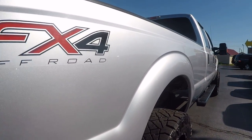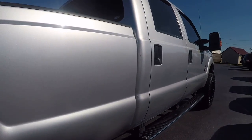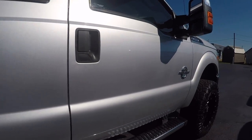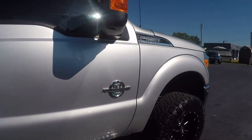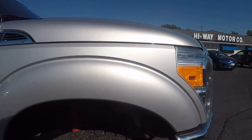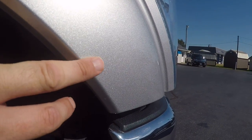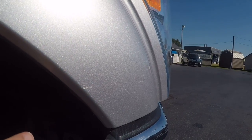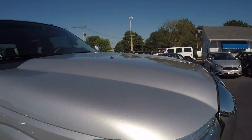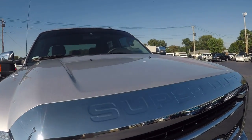Starting down the passenger side — very clean truck. No major dents or scratches here on this passenger side. Just a few spots that have already been touched up. You've got to get really close to even notice it. Let me show you the hood — there is some hail damage here.